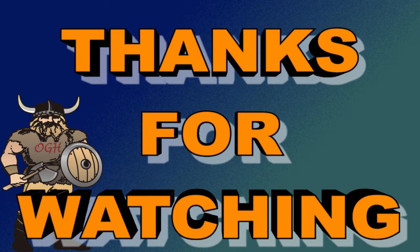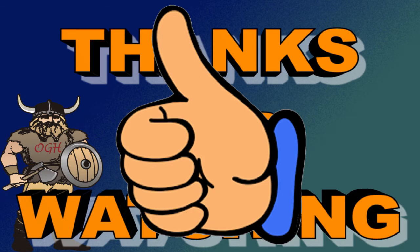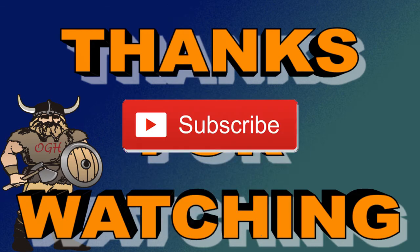Thank you for watching this Old Grumpy Hunter presentation. Please give it a big thumbs up, and if you haven't already, please subscribe to my channel and don't forget to push the notification bell.